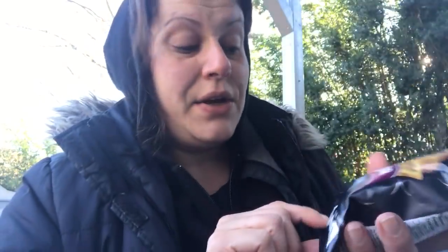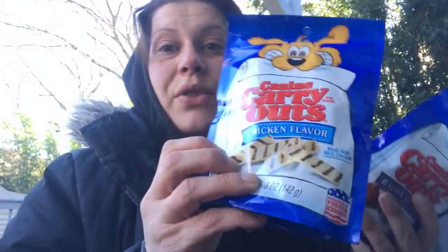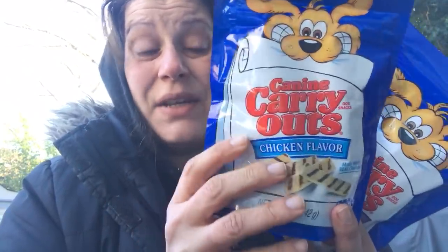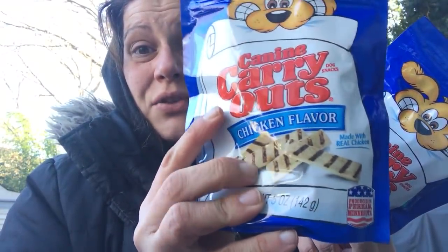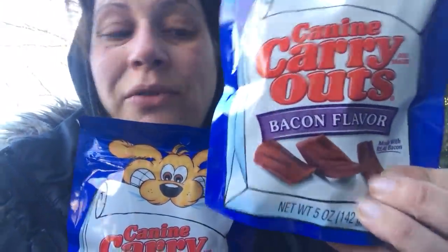I grabbed three bags of these because I think my husband will devour them — they seem right up his alley. This is a three ounce bag of Stacey's pita chips in cinnamon and sugar. Then I grabbed two of these canine carry outs — a full five ounce bag. I got the grilled chicken flavor strips and the bacon flavor strips, both five ounce bags. I feel like they don't have these that often, and they're like really big bags.